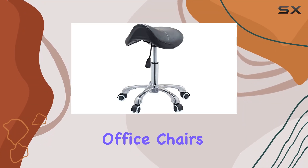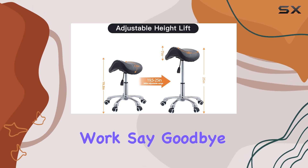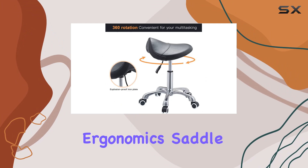Are you tired of traditional office chairs that leave your back feeling strained and stiff after a long day's work? Say goodbye to discomfort and hello to the Chaomi Ergonomics Saddle Stool.